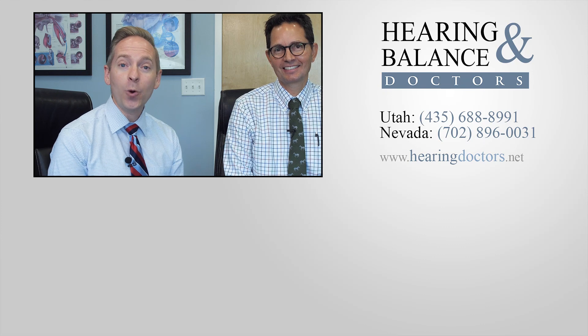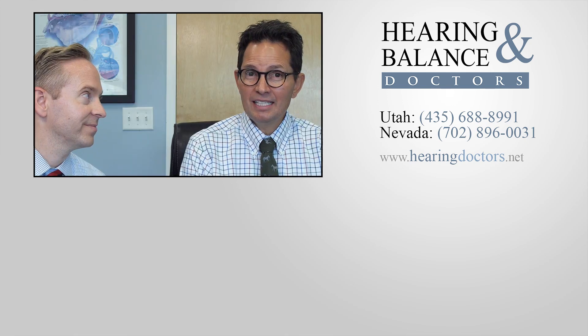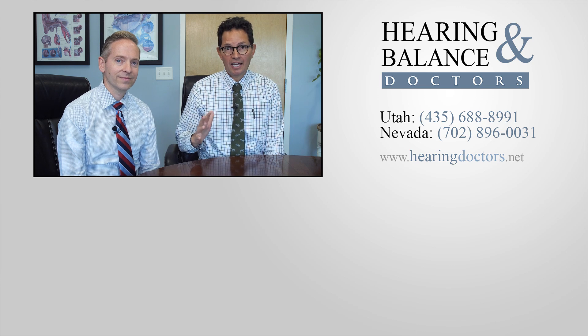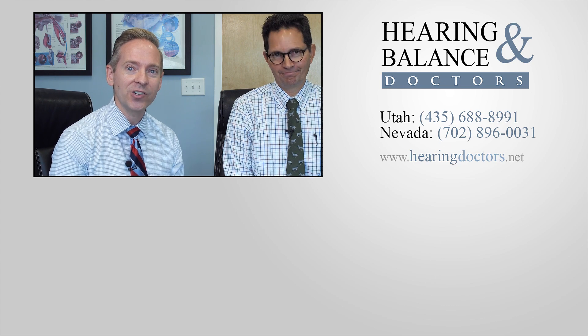Thank you for watching our video today. If you have any questions or if you'd like to reach out to us — if you're interested in this, or maybe you have a loved one who may need some hearing help — you can get a free consultation with either me or Dr. Lukengay. You can call us anytime. Any of our doctors would love to return that call and talk with you over the phone or in person to answer any questions you might have.